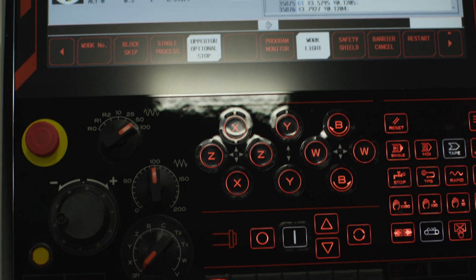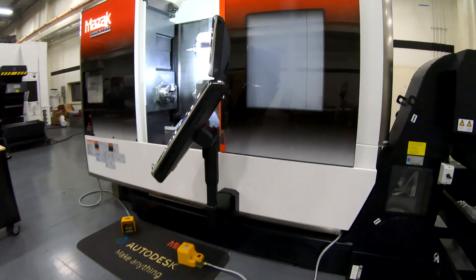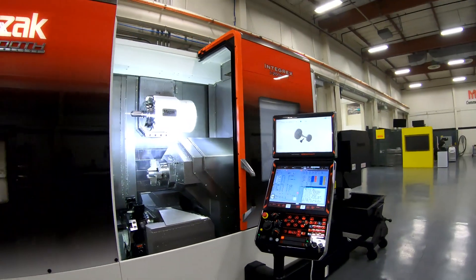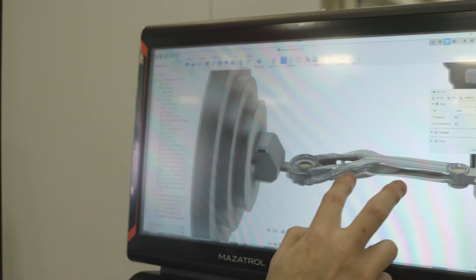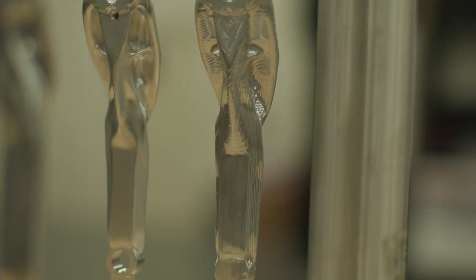What makes MAZAC great is not only the advancements they have in their machine tools — they are the leader, and they have been a leader for quite some time with multitasking equipment, which really pushes the envelope and tries to make us engineers think out of the box as far as manufacturing a component out of one holding.